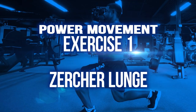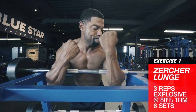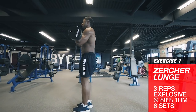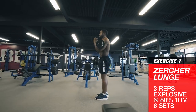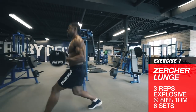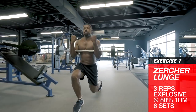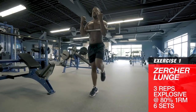Power movement — Exercise number one: the Zurcher Lunge. This is a unique and grueling full-body exercise for producing jaw-dropping power in your legs, arms, back, and core. Keep your arms bent and grab a barbell in the crooks of your elbows. This will take some getting used to for comfort. If necessary, you can simply hold a heavy barbell in your hands with your arms in the same position. Next, perform walking lunges exploding through the heel of the front foot. Back straight and core braced, alternate side-to-side, performing three reps for each leg.